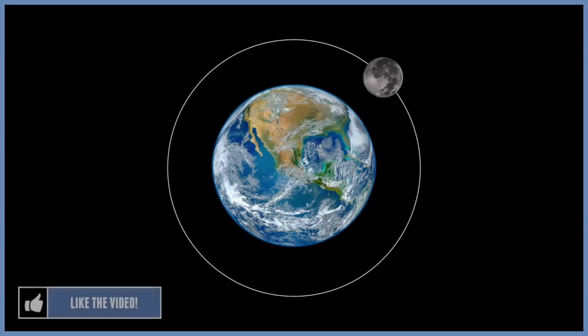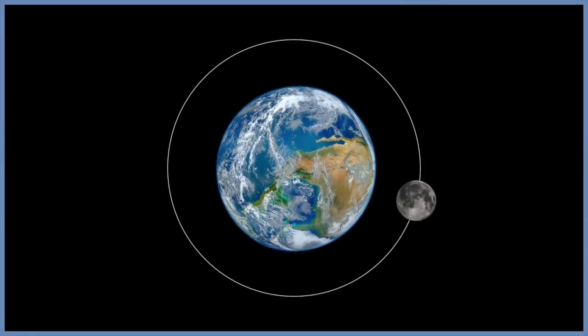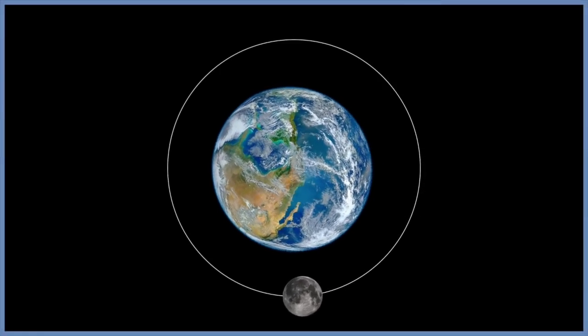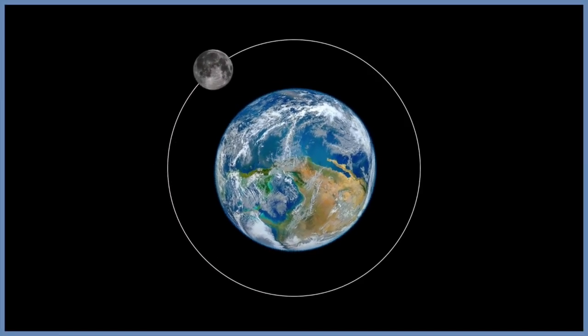Or does it ever rotate? And the answer is yes, although it seems quite contradictory to what our eyes observe. The moon orbits the earth once every 27 days, and it takes approximately 27 days for the moon to rotate once on its axis. As a result, the moon does not seem to be spinning, but from earth it appears to be keeping in an almost perfectly still position. Scientists call this synchronous rotation.